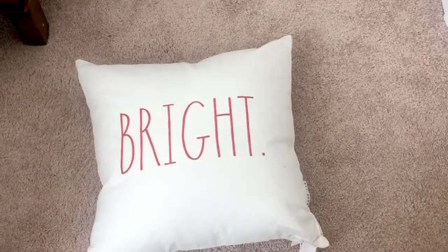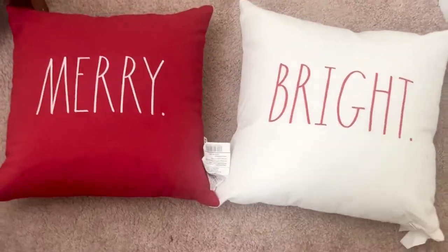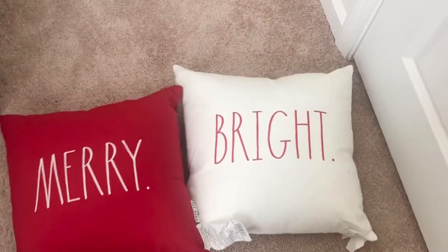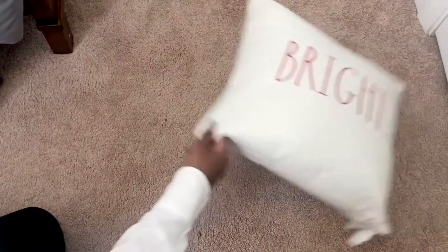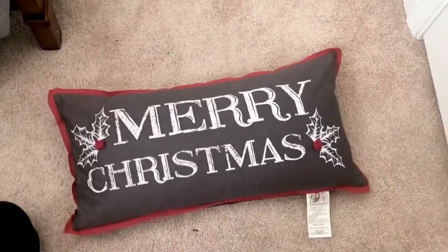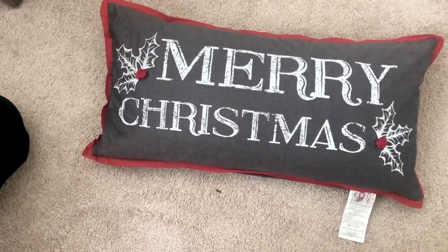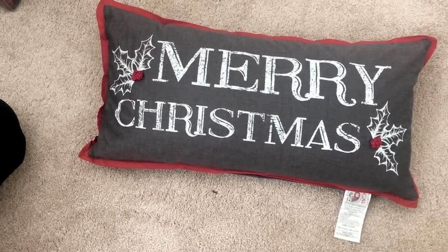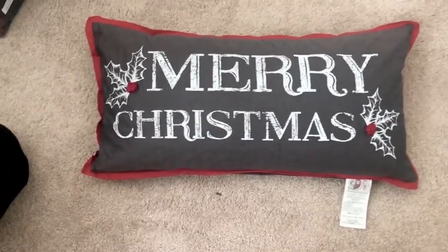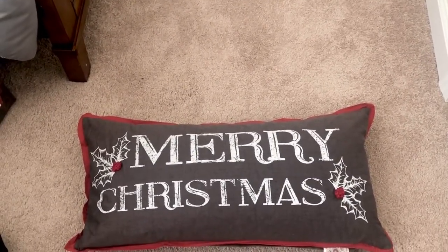My other favorite store, TJ Maxx — I found a set of Christmas pillows by Rae Dunn for $19.99, which was a very nice and cute find. The last Christmas pillow I also found at TJ Maxx; I believe it was either $12.99 or $16.99, but still a great price. This one is by Divide Designs — I've never heard of that brand before, but it's a very nice looking pillow and it says Merry Christmas on it.